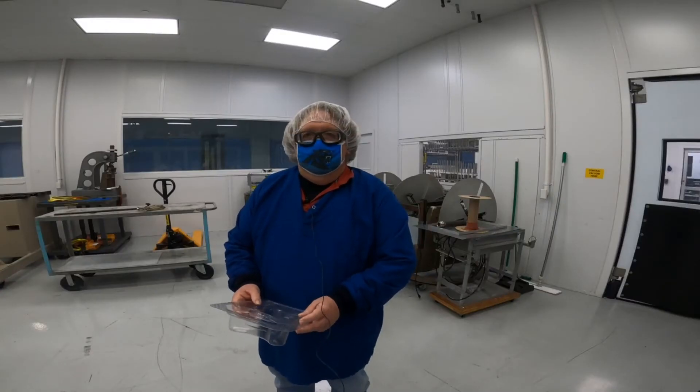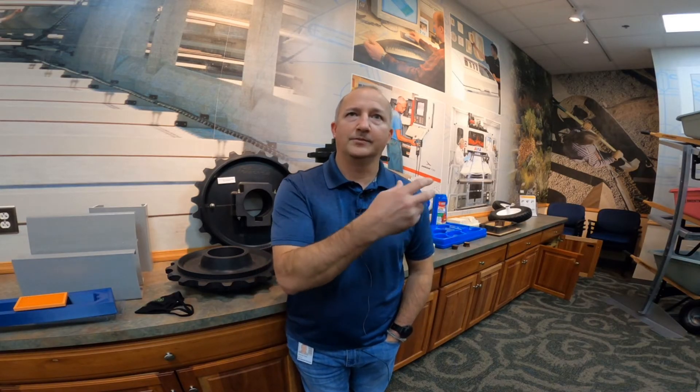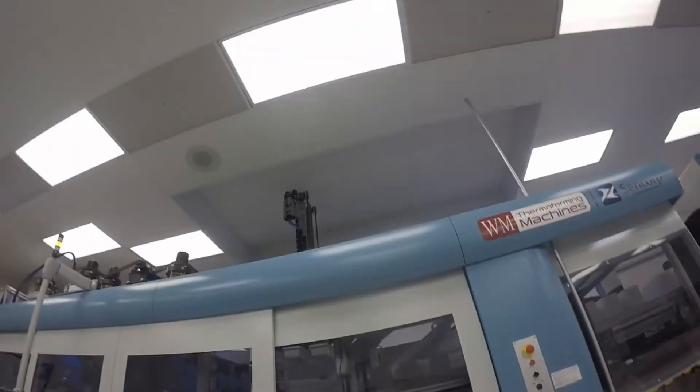I've been big into mathematics since I was a kid, so I like to look at a lot of the data. You get to see things go from prototyping to production parts. I found a good fit and a good home in engineering, specifically anything mechanical or industrial. I like manufacturing — I like seeing how things are made.